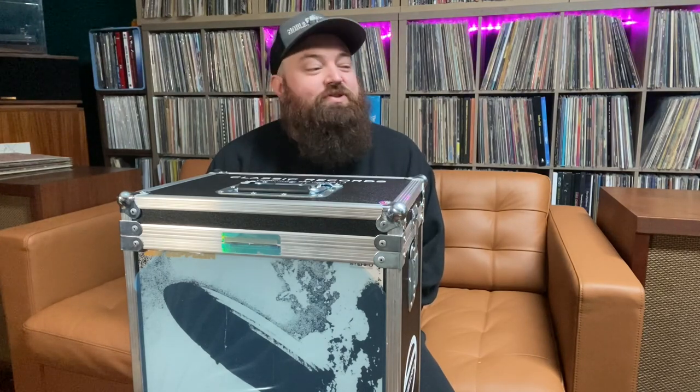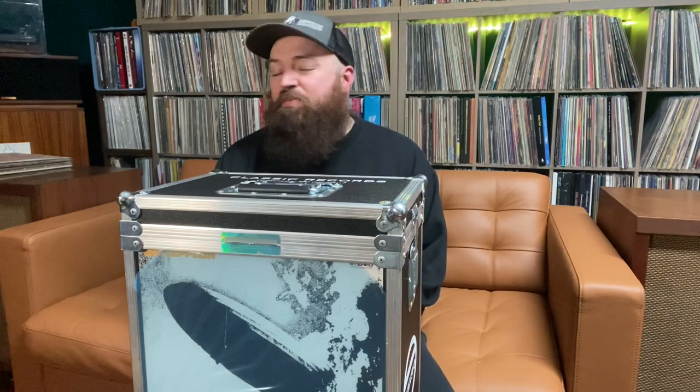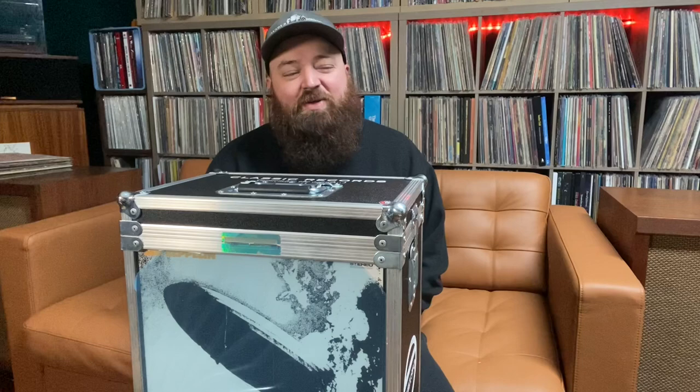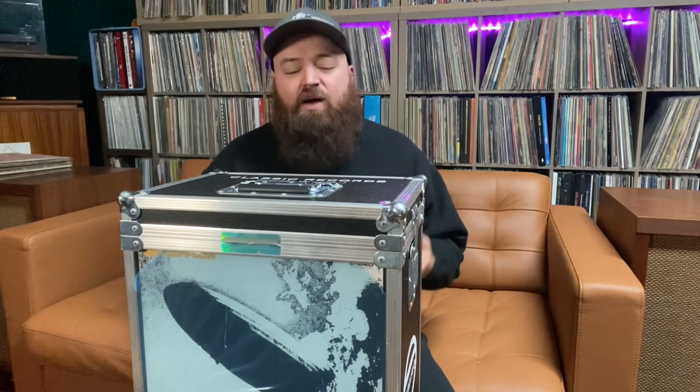Big shout out to the guy who sold me this — he gave me a really good deal and I really appreciate it. When he got the set, he pulled it out, put on 'Cashmere,' listened to it, put it back in the sleeve, back in the original shipping box, and didn't take it out since 2007. As near mint as you could possibly get. I've heard stories of some records being cupped — none of these are. They're all flawless, perfect playing copies.